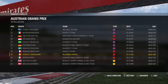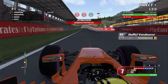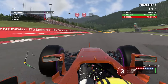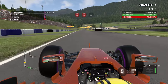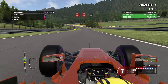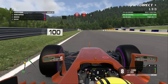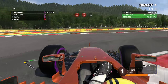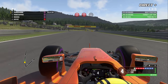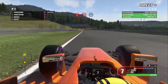Du côté des Renault, on a opté pour les pneus soft en travaillant sur la longévité. La troisième séance d'essais libres se déroule de nouveau sous le soleil, occasion d'attaquer le tarmac gommé au fur et à mesure des passages. Ce circuit de Spielberg est très court — l'une des pistes les plus courtes et les plus rapides de la saison.